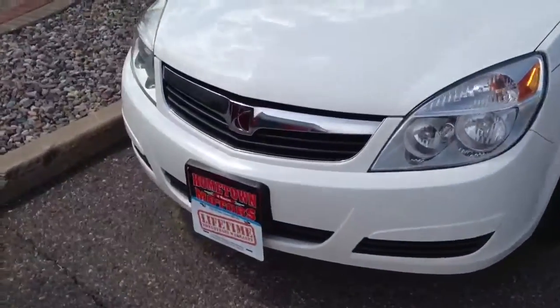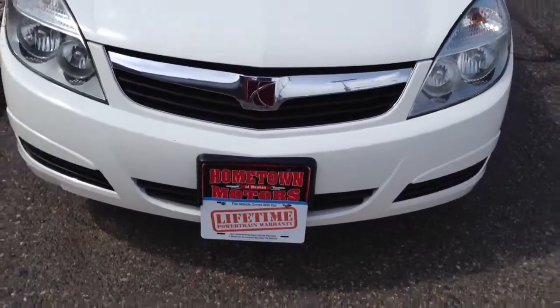This vehicle does include our lifetime powertrain warranty. Thanks for watching.